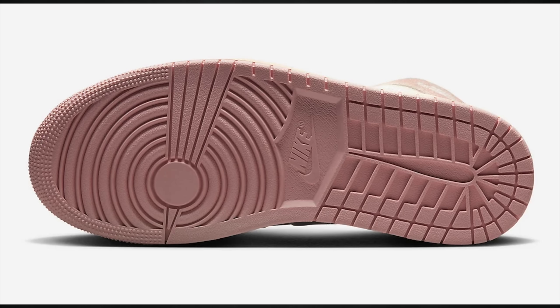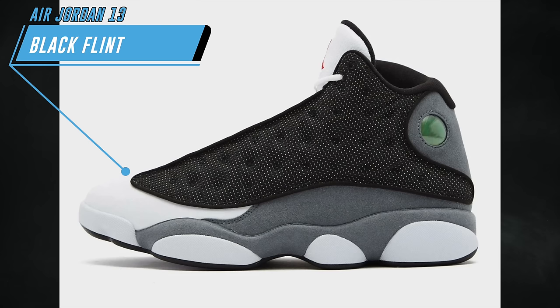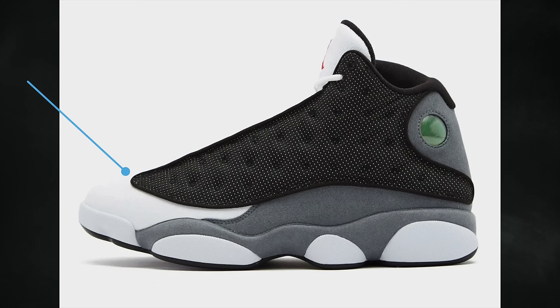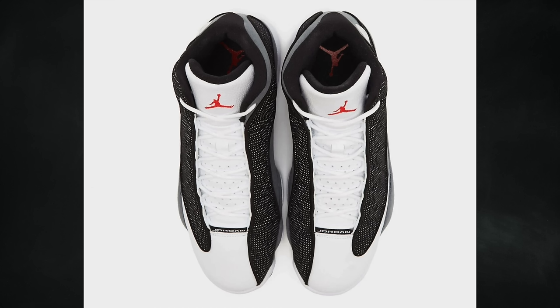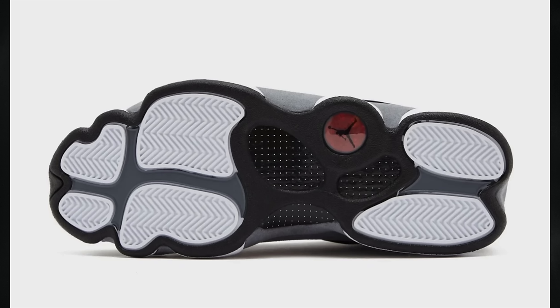Another shoe a lot of people are waiting for is the Air Jordan 13 Black Flint — they took the color blocking from the Air Jordan 13 Flint but used black instead of blue. The pair features black, university red, flint gray, and white, debuting on April 22nd in full family sizing: adults at $200, grade school at $140, preschool at $80, and toddler at $60.